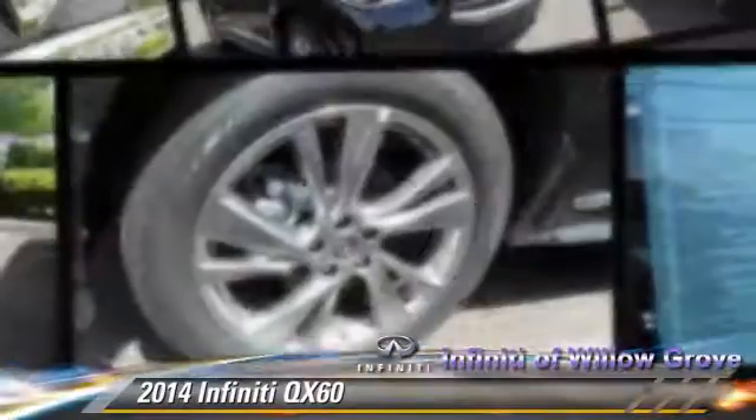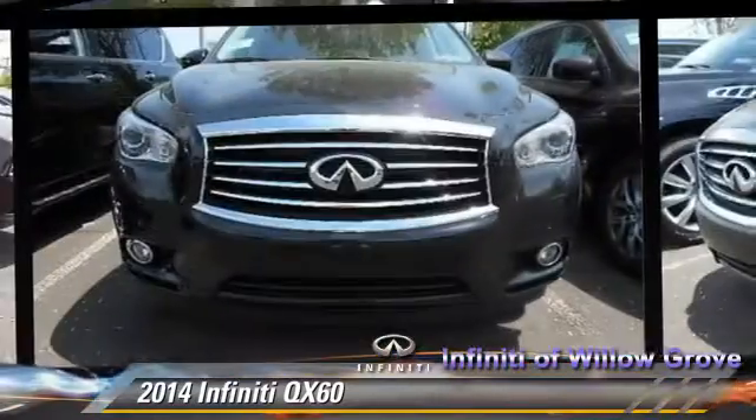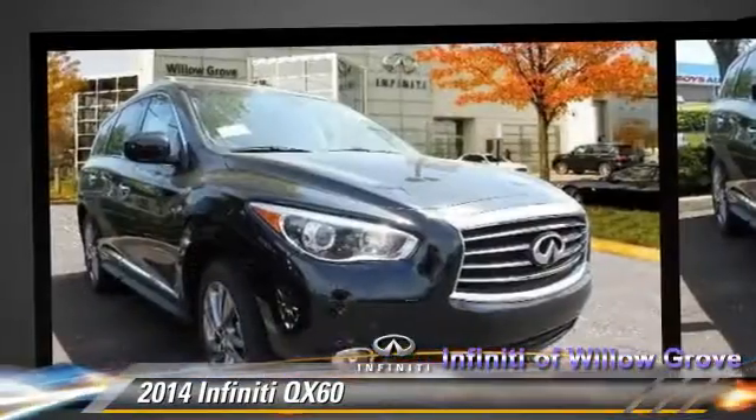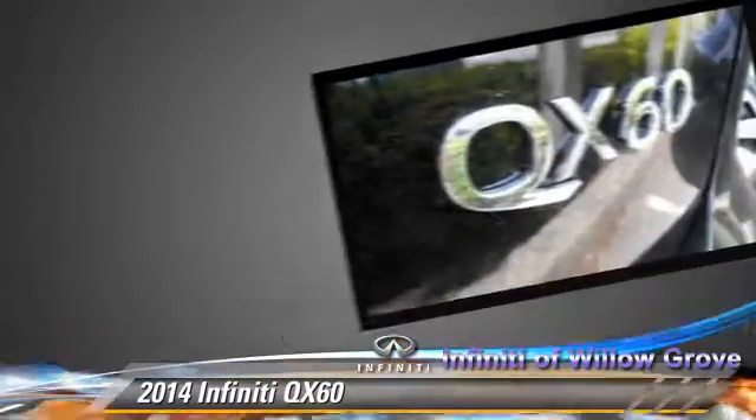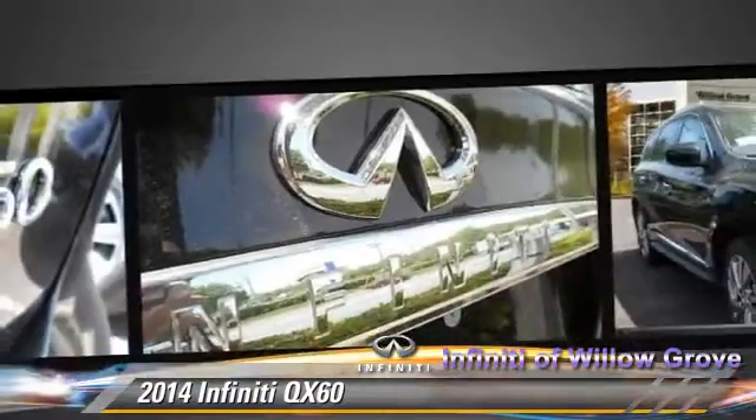Powered by a 3.5 liter V6 engine with a continuously variable transmission, this vehicle is well equipped. This Infiniti features keyless entry, rear spoiler, and all-wheel drive.